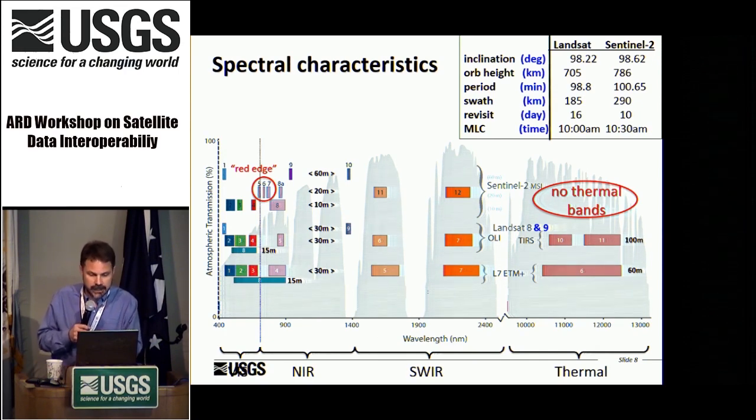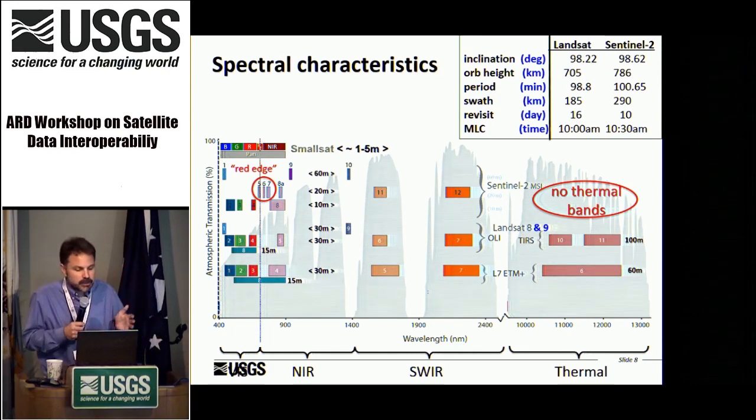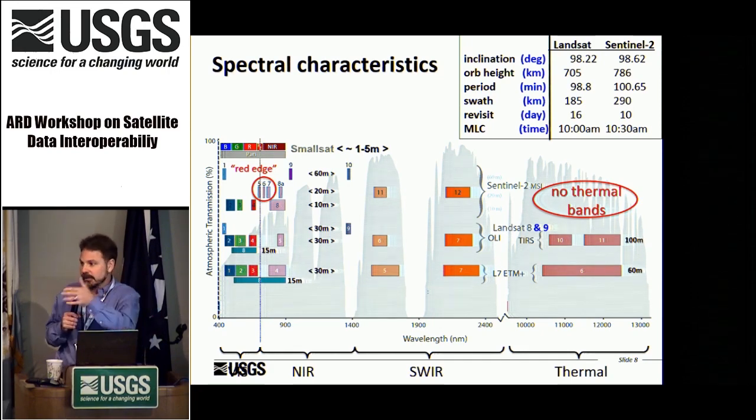The orbitology between Landsat and Sentinel-2 is very similar. The SmallSat community is roughly in that part of the spectrum with GSDs of 1 to 5 meters. The SuperDove is going to start moving progressively into the spectral domain, so we are very excited to see where that goes.